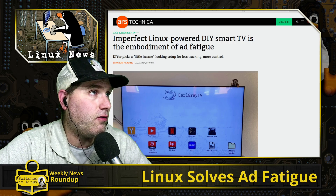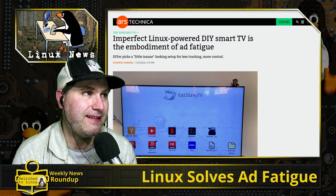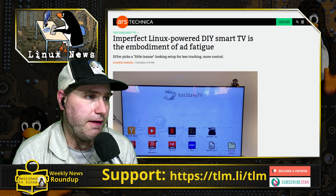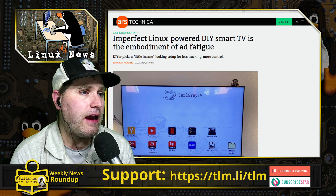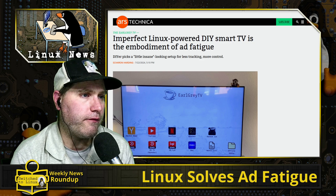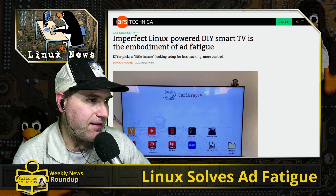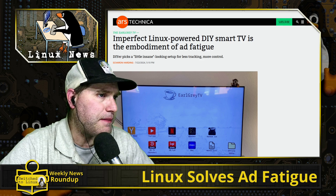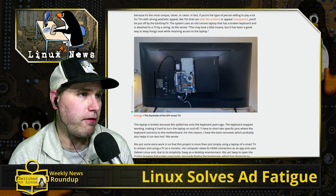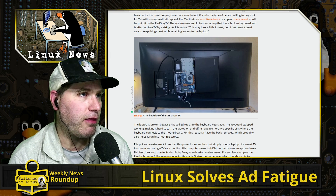Our last article is about an imperfect Linux-powered DIY smart TV as the embodiment of ad fatigue. A Linux enthusiast took a computer, disassembled it a bit, ran a custom version of Debian with Sway, and set up a full-screen Firefox implementation giving access to individual streaming apps — offline media, a watch list, HBO Max, Netflix, YouTube, and more. He says his solution isn't specifically elegant, but it's what he had available.